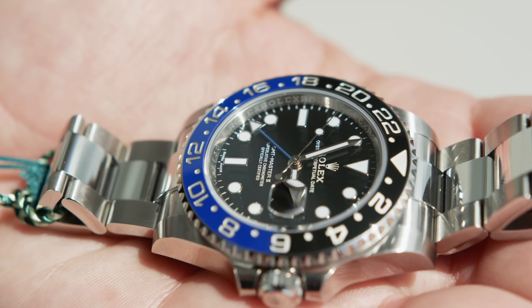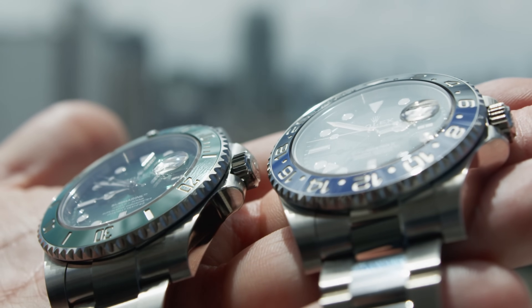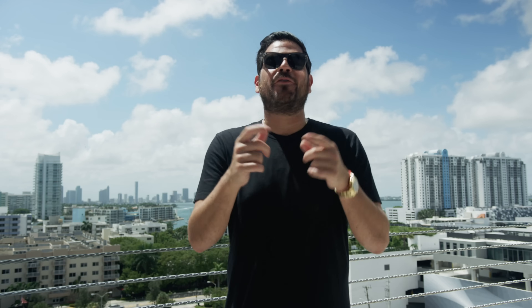In conclusion, between the 116610 LV Hulk and the 116710 BLNR Batman, there just really isn't one that's better — it boils down to personal preference. Which is the one that calls your name and which one are you gonna get the most wrist time with? Feel free to comment below which one you like better, or which one you think will be worth more in the long run. If you like this video, please like, share, and subscribe to my channel.